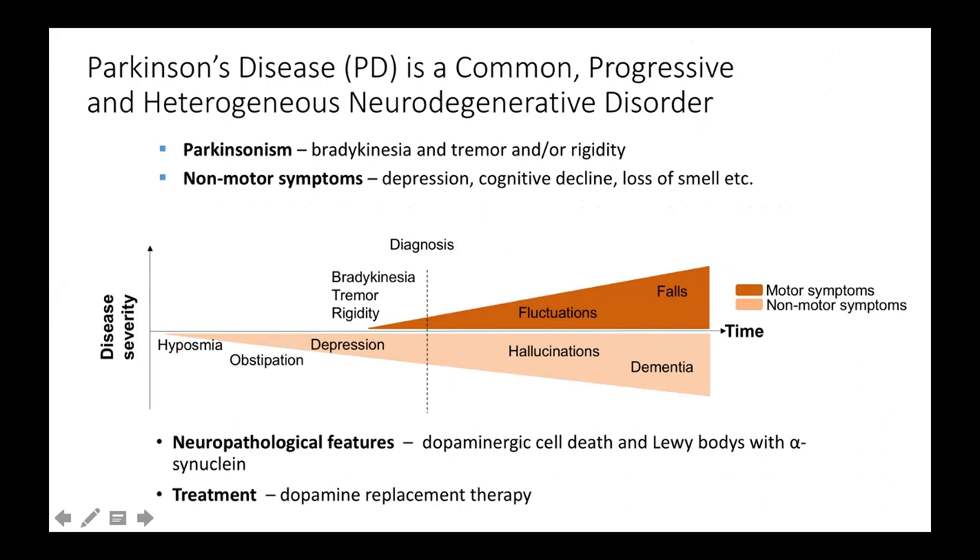So what is then Parkinson's disease? It's diagnosed by the clinical features of what's called Parkinsonism — that is bradykinesia, which is slowness of movement, tremors, which is shaking, and/or rigidity. So it's a completely clinical diagnosis. Those symptoms we call motor symptoms, which is mostly what most people think about when they think about Parkinson's disease — the shaking palsy.